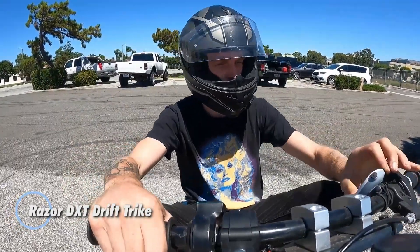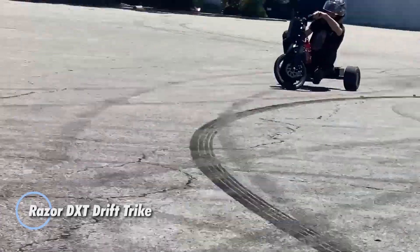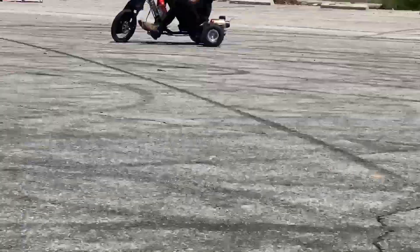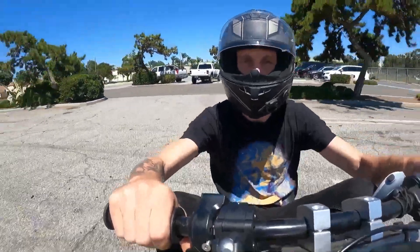Drifting gets a bold twist with the Razer DXT Drift Trike, a wild fusion of style, speed, and sideways action. Built with a heavy-duty steel frame, this trike is engineered to take on aggressive turns and high-speed slides with confidence.